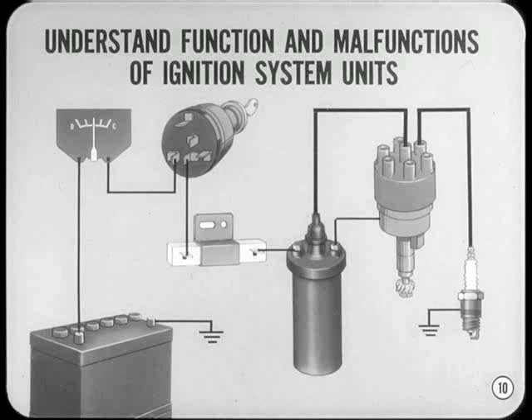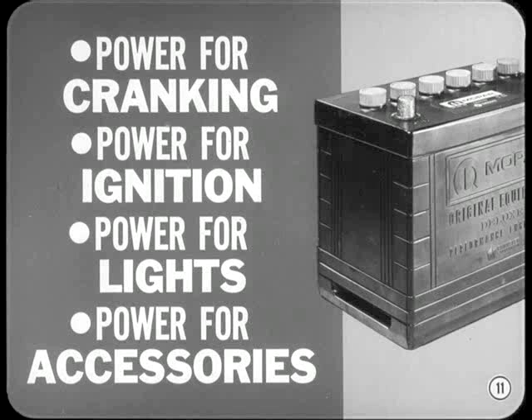Once you understand the function of each of the ignition system components as well as the possible malfunctions of these units, you'll find it a lot easier to diagnose ignition troubles. So let's go through the system one unit at a time. The battery is the source of electrical power for cranking the engine and operating the ignition system.